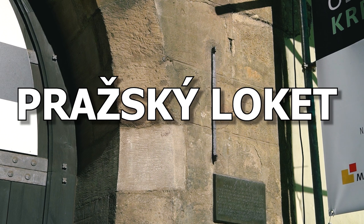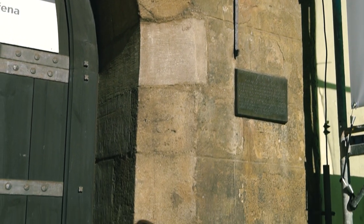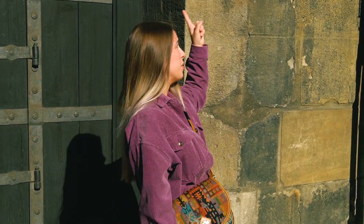Do you know what this is? This is called the Prague Loket. The Prague Loket is an old measurement that derives from the length of your arm to your elbow. This one comes from the 13th century and it measures 591.4 millimeters. Back then, every merchant used to have their own wood-carved loket that they had to compare to this one, just to make sure that nobody is cheating when selling fabric.